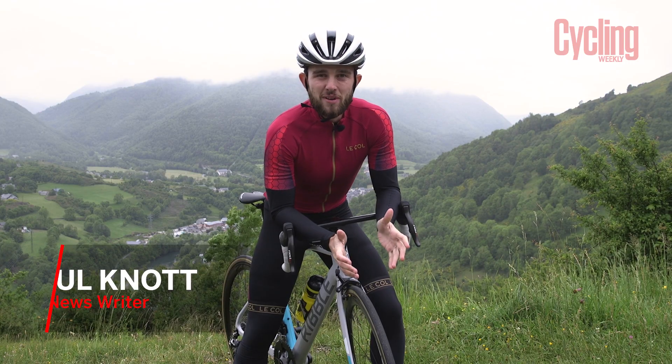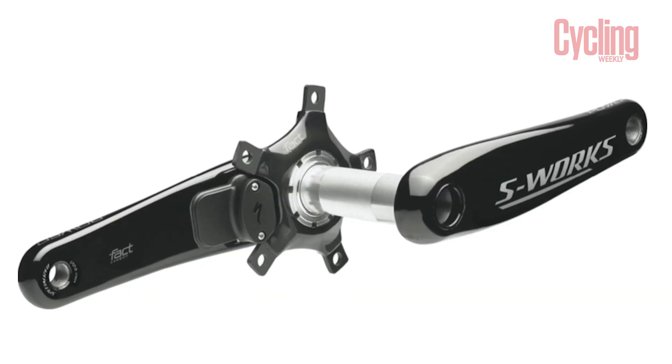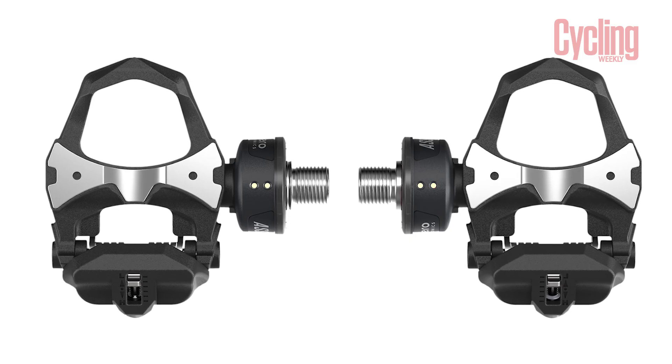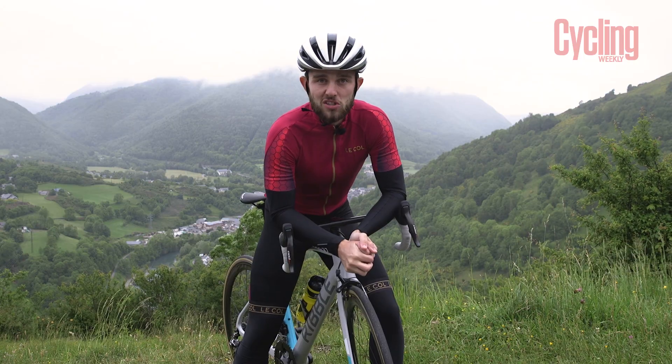If you haven't purchased one already, a power meter may be something you're very keen to invest in, but what are the benefits? And if you own one already, do you even know why? Or do you just own one because you think you should own one? Whatever your reasons, here are a few key tips you should know for making the leap into the world of watts.